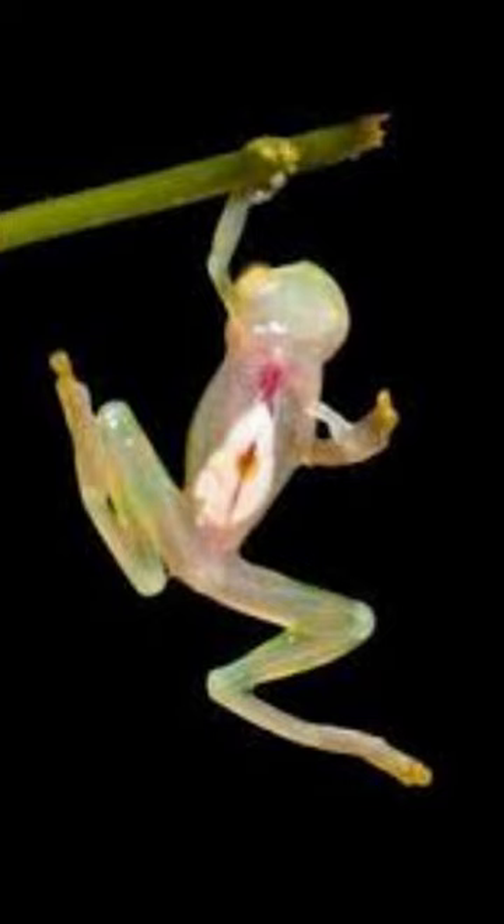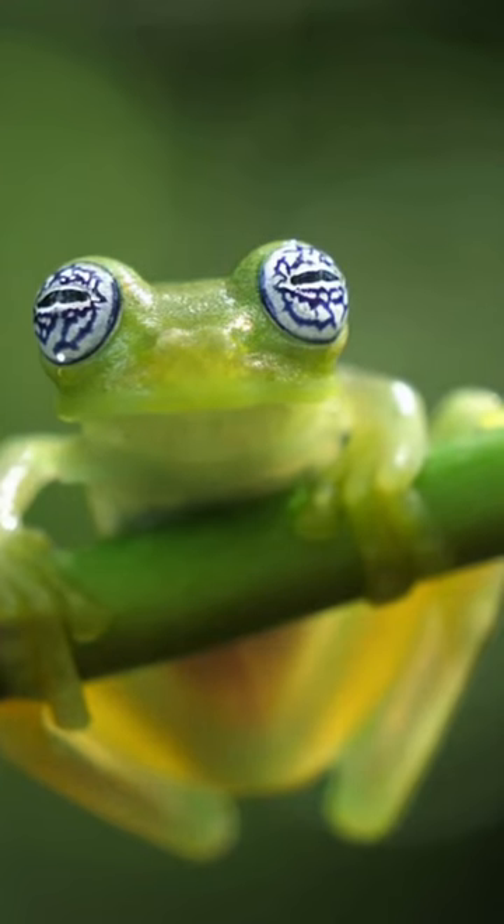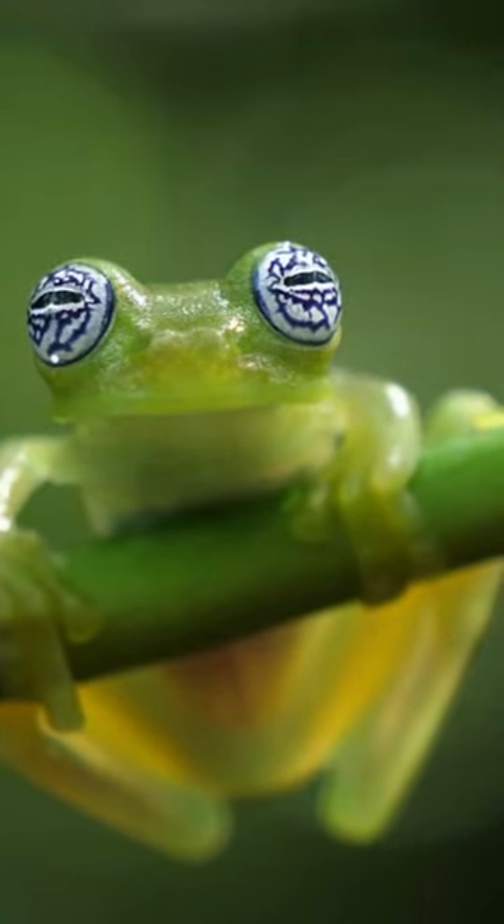These nocturnal frogs spend most of their time in trees near water. During breeding season, males guard the eggs laid on leaves overhanging water. Their unique mating calls and adhesive pads on their fingers and toes help them attract mates and navigate the treetops.